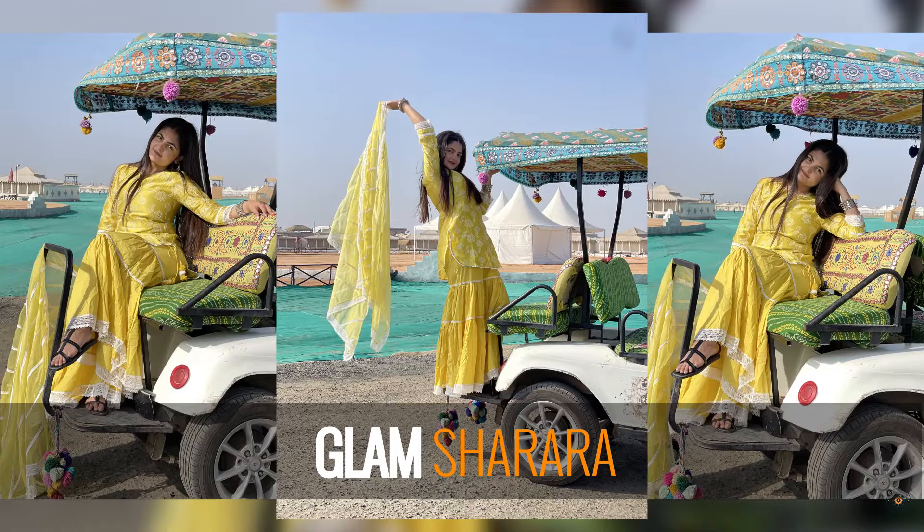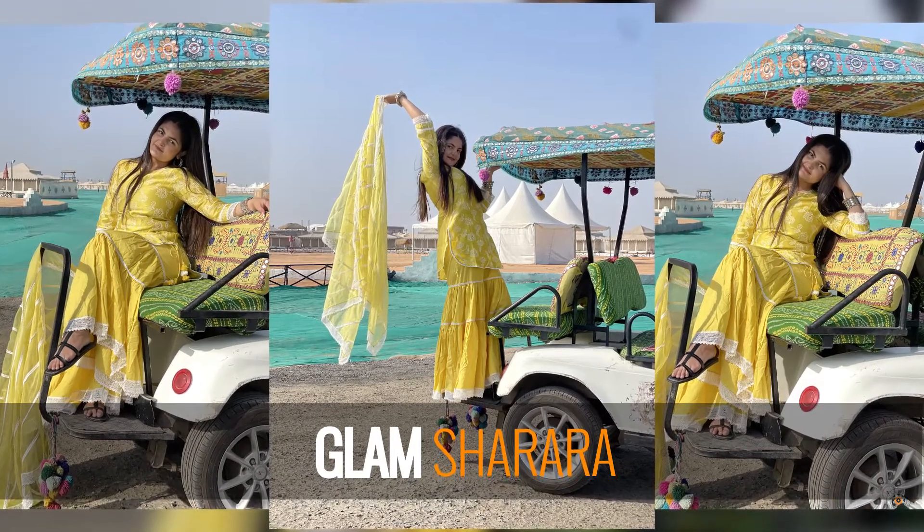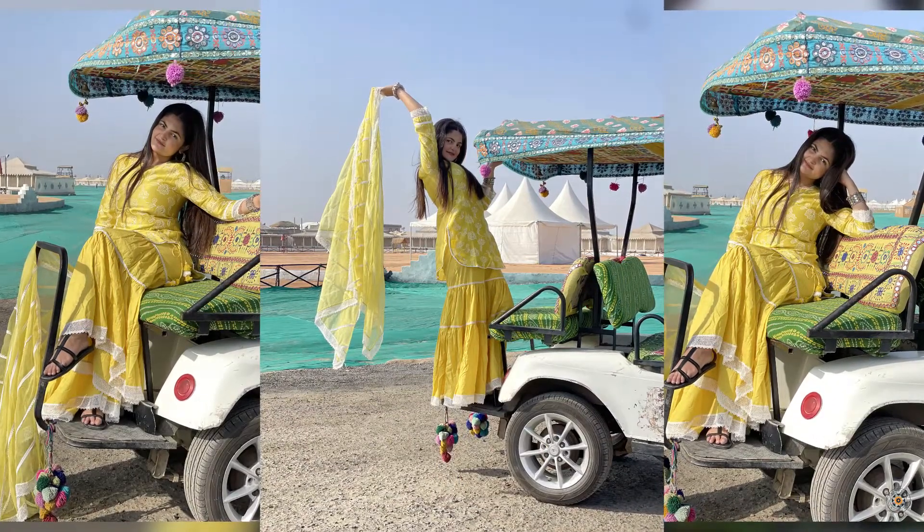Lean onto a three-tiered sharara that is set in cotton fabric and showcases lacework, if you are all about making a glamorous entrance wherever you go.